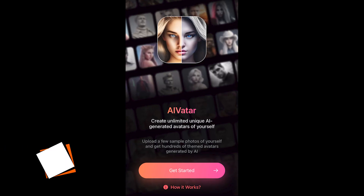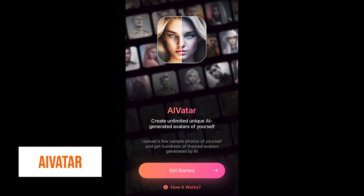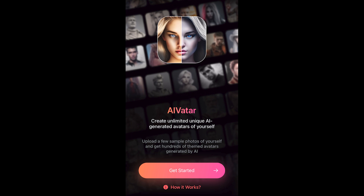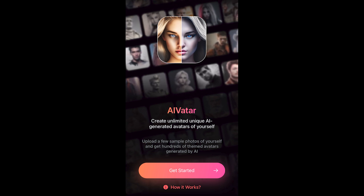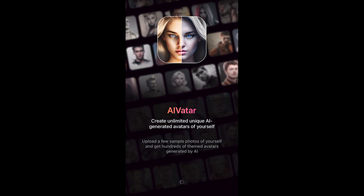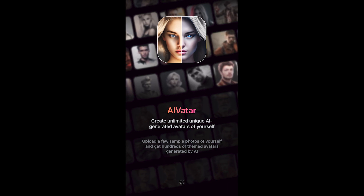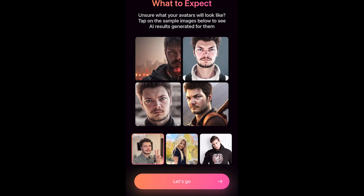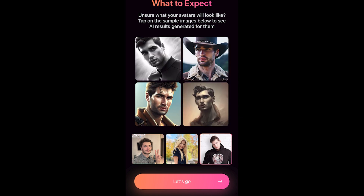AI Vata is a powerful avatar generator that takes your photos and transforms them into stunning avatars. Whether you're looking to create a unique avatar for your social media or gaming account, or simply for fun, AI Vata has you covered. With this cutting-edge AI and machine learning technology, AI Vata can create hundreds of unique avatars from just a few photos. To get started, you simply need to upload 10 to 15 close-up photos.